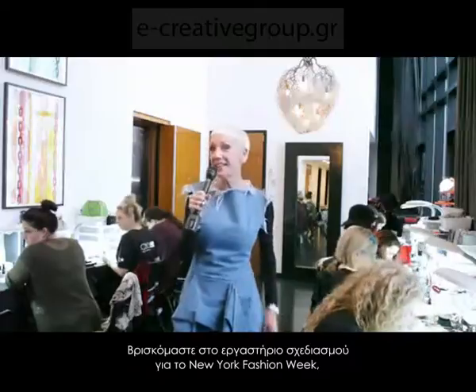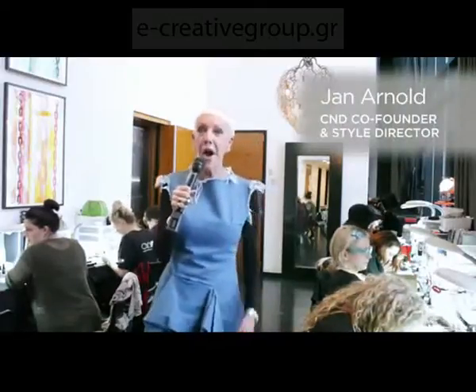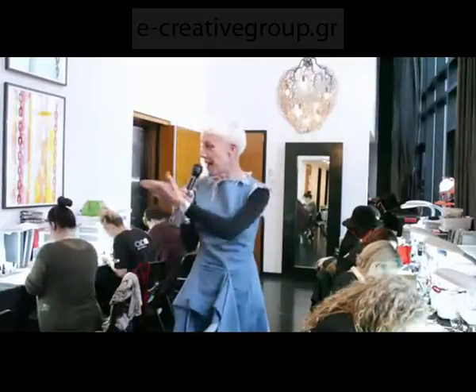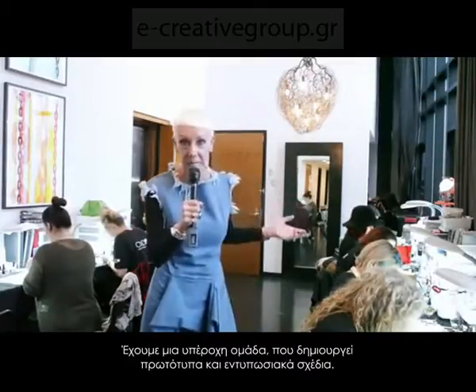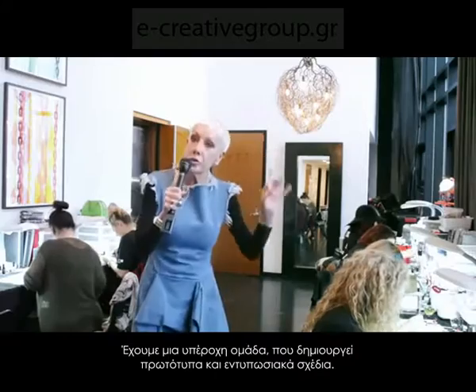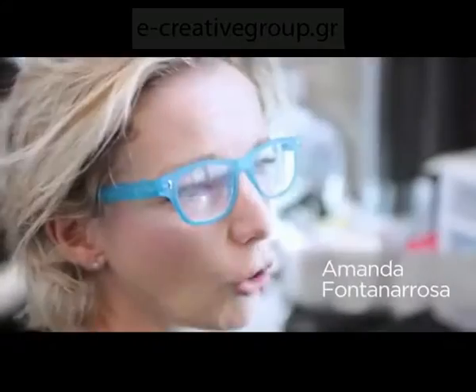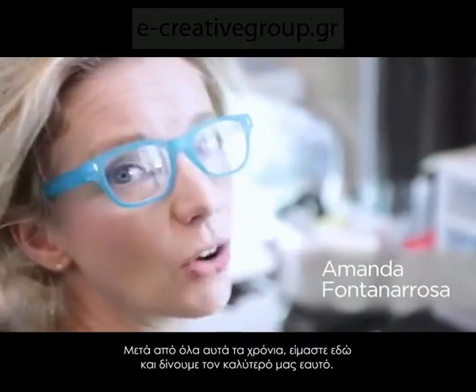Here we are in the design lab at New York Fashion Week. Our focus is on Fall 2016. We have the most incredible team working on trippy, creative, over-the-top artistry. After all these years, we are still all mad here.